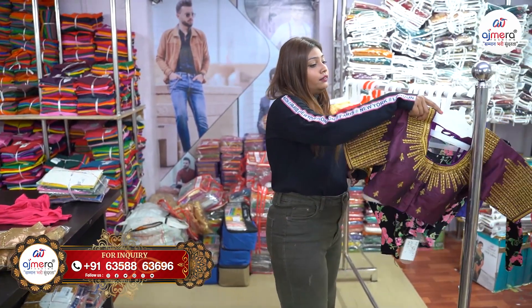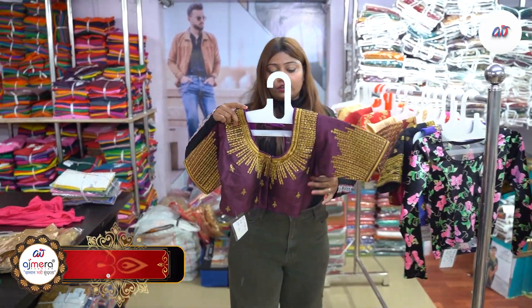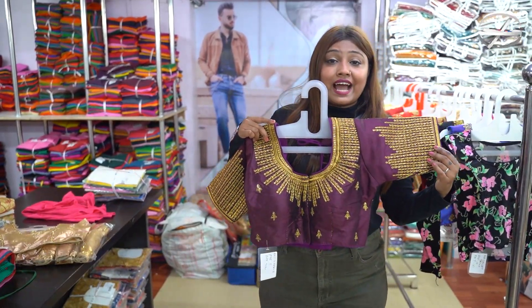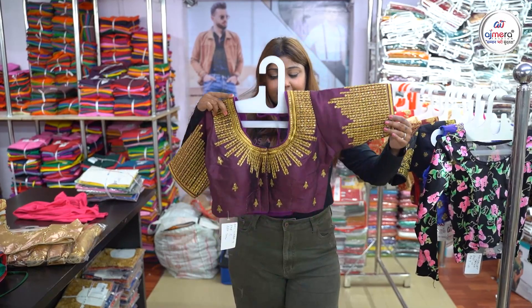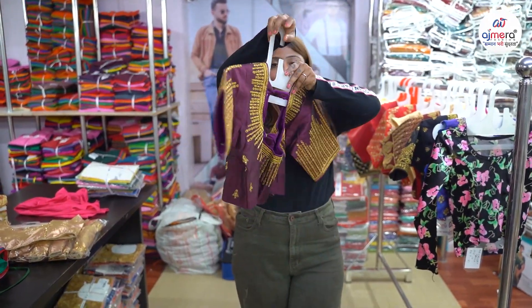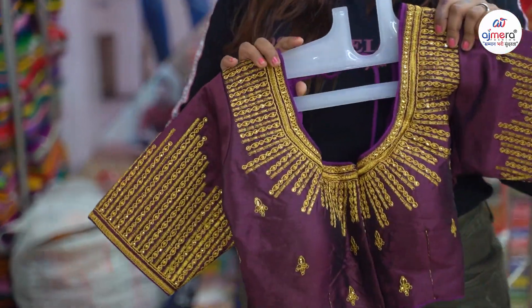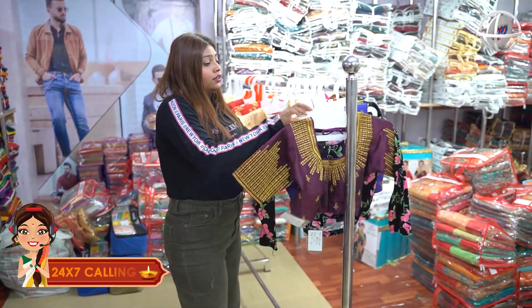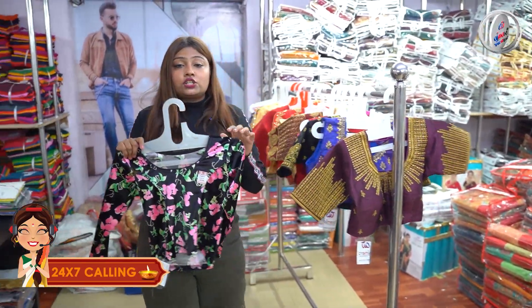In the ready-made blouse, you have a sample that has a wine colour, but you don't have a very golden colour — it has an embroidery concept. The front and back are very good. This blouse is very good. In the visual catalog, you have a girlish look blouse.